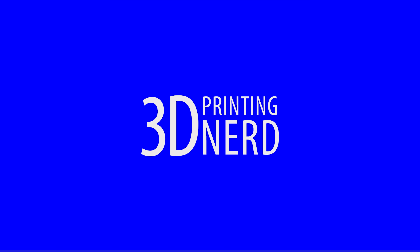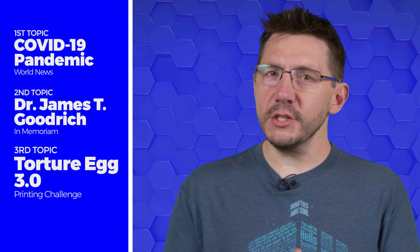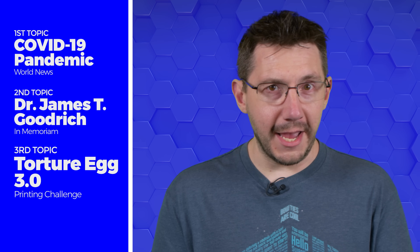With all that aside, here you go. Today in 3D Printing, we're going to cover 3D printing's role in the COVID-19 pandemic. We're going to remember Dr. James T. Goodrich, and what's this curious case of the puzzle egg?